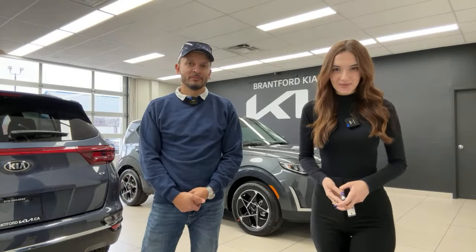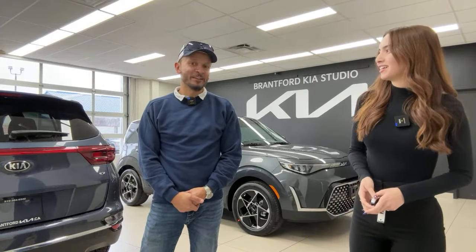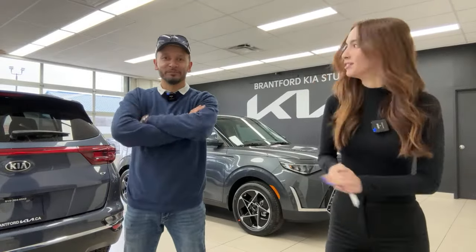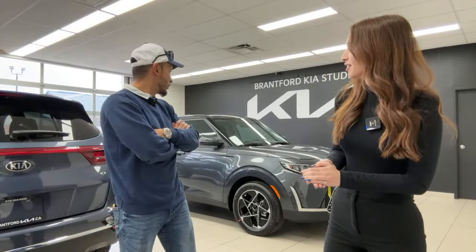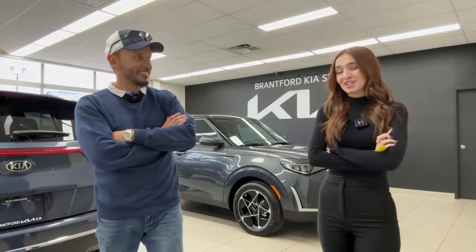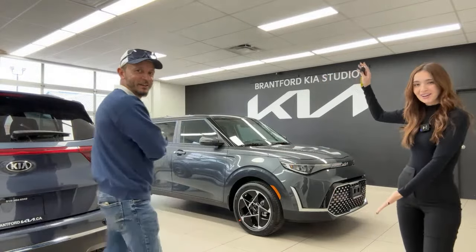Welcome back to the Kia Hyundai channel. My name is Gabby and I'm here on a Monday. My name is Mike. Mike has never been in a Kia Soul. Yeah, I've never been in a Soul. I got a question for you though — is it hip to be square? Only if the square in question is this beautiful square Kia Soul.